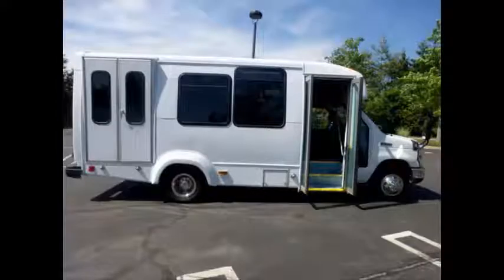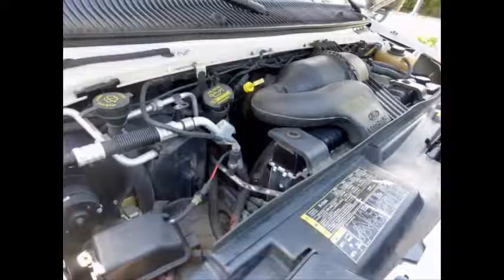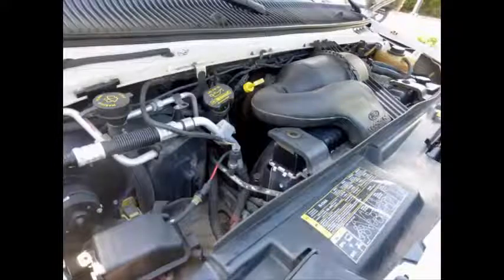Electric passenger door. Braun Vista Electronic Wheelchair Lift. It has a 6.8 liter V10 Triton gas engine and 5-speed automatic transmission with overdrive.